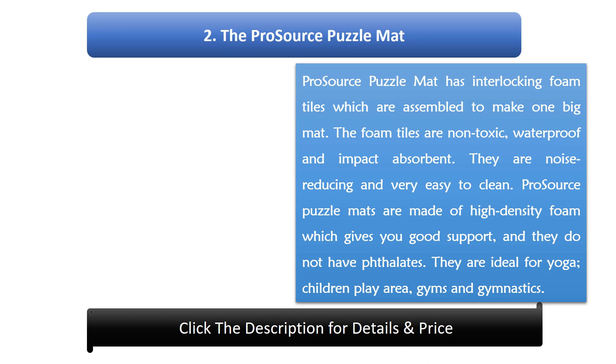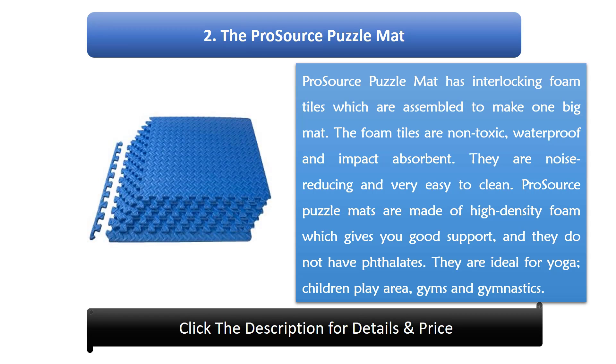Number 2: Pro Source Puzzle Mat. The Pro Source Puzzle Mat has interlocking foam tiles which are assembled to make one big mat. The foam tiles are non-toxic, waterproof and impact absorbent. They are noise reducing and very easy to clean. Pro Source Puzzle Mats are made of high density foam which gives you good support and they do not contain phthalates. They are ideal for yoga, children's play areas, gyms and gymnastics.